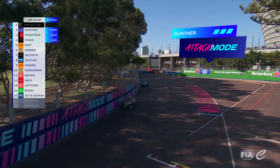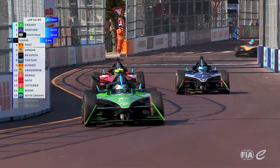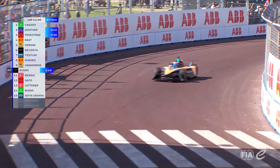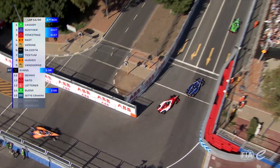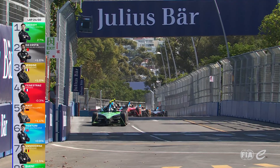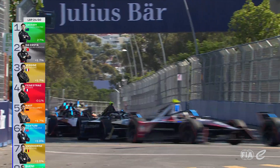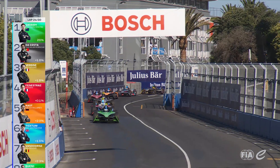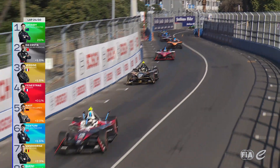There goes Gunter through attack mode — does he get back in front? Cassidy gets into the lead, and they're side by side, Gunter and Fenestraz coming down into turn one. Fenestraz is on the dirty stuff and Gunter holds on. Fenestraz, who felt like he was in the hunt for the race win — he's not out of it, to be honest. He's right there and he can see the race leader.